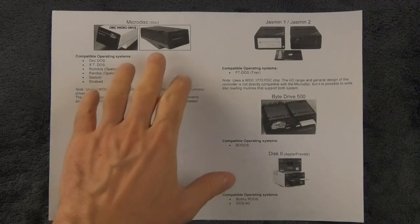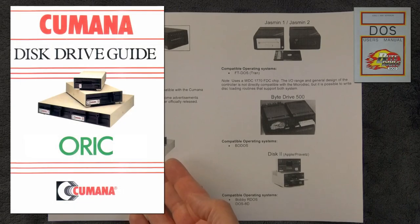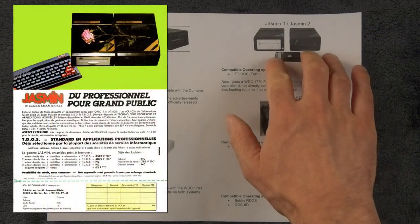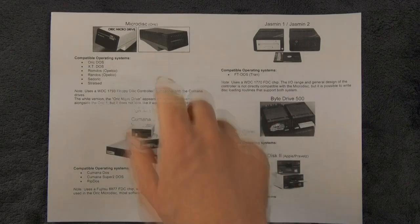So the Microdisc — this is that one. This is not the only floppy drive system available on the machine. Many of the others on this page were actually released before the ORIC Microdisc, because like most ORIC products, they managed to have many problems with production and things were not ready. So Kumana and By Drive managed to release before. And Jasmin, released by the TRAN — the ARN company in France — was available, at least in France, on the market way before the Microdisc was released.